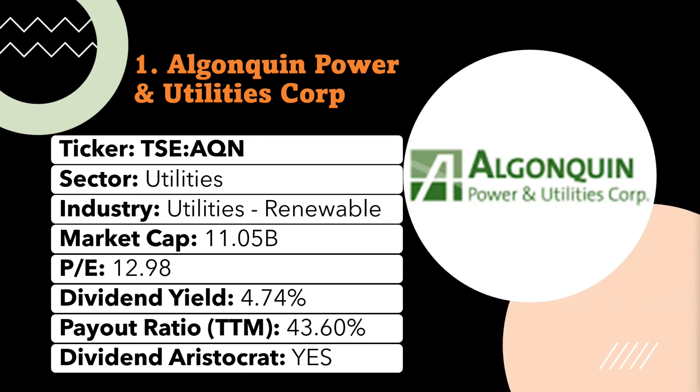The company has more than 50 power generation facilities and 20 utilities across North America. Algonquin Power Utilities serves nearly 770,000 customers in 12 states across the USA through 1,200 miles of electric transmission lines and 100 miles of natural gas transmission lines. The ticker symbol for this stock is AQN, with a current market cap of 11.05 billion and a current PE ratio of 12.98, which is really favorable for buying.